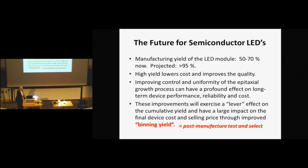What does the future hold? Right now the manufacturing yield is very low — if you think about a 50% yield, you're making vast quantities of LEDs and throwing half of them away. But if everything is done the way the Department of Energy wants, they're going to have yields of greater than 95%. The limiting factor is the control and uniformity of the epitaxial growth, and improvements there will exercise a lever effect on the cumulative yield.